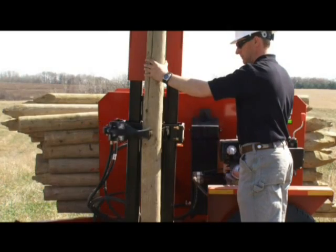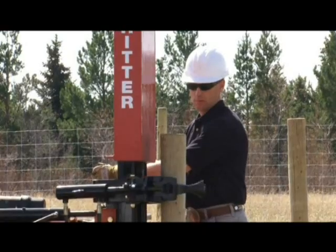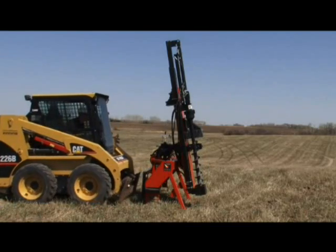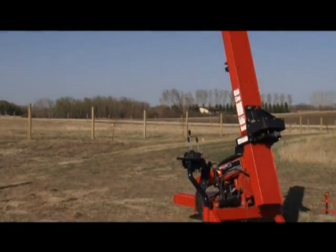The hugger holds the post so you can line it up and keep it straight with the pounder itself. This one's hydraulic — you don't have to get your hand in there or anything. They're all free-standing. To me, that's a big safety aspect of it. They're not going to tip over. That's key.